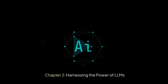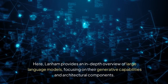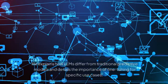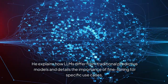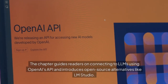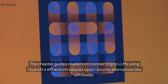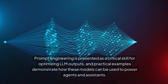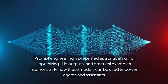Chapter 2: Harnessing the Power of LLMs. Lanham provides an in-depth overview of large language models, focusing on their generative capabilities and architectural components. He explains how LLMs differ from traditional predictive models and details the importance of fine-tuning for specific use cases. The chapter guides readers on connecting to LLMs using OpenAI's API and introduces open-source alternatives like LM Studio. Prompt engineering is presented as a critical skill for optimizing LLM outputs, with practical examples demonstrating how these models can power agents and assistants.